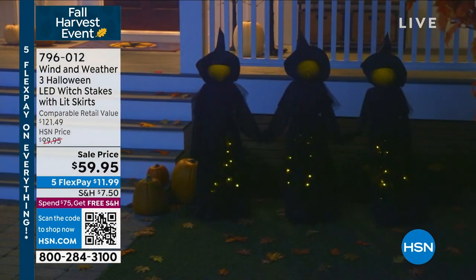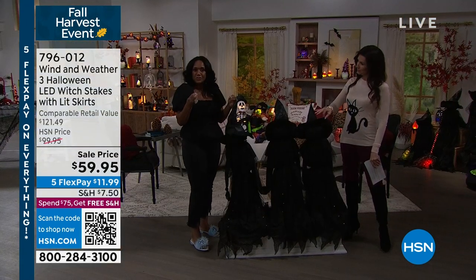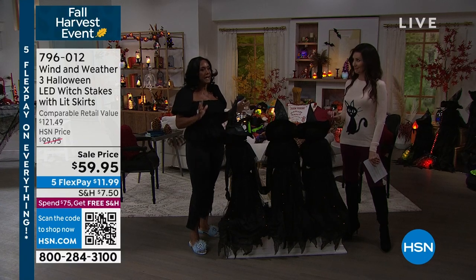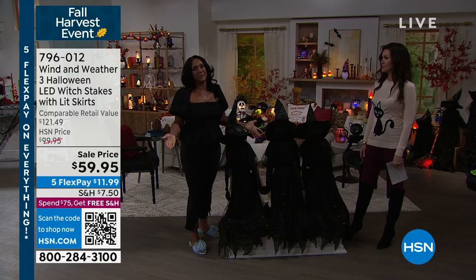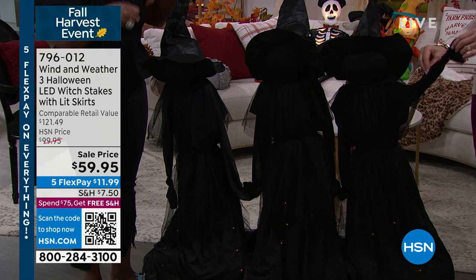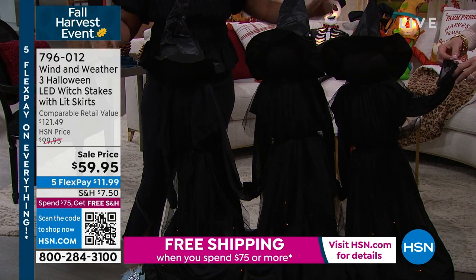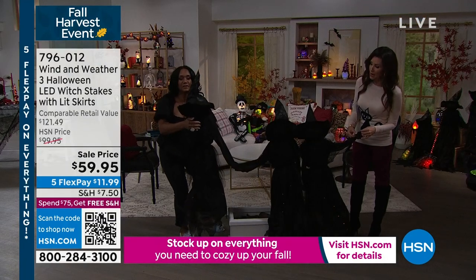These have been wildly popular for the last three years. This is our third year. When we first introduced our set of three witches from Wind and Weather, you absolutely went crazy. Because you know what it is, Shannon? It's like the signature decor for your Halloween — like Christmas has a tree, I really believe that the set of three witches can be one of your signature decor pieces. They work well indoors or out. They were designed to go in your yard — you can see in your planter here how lovely they are, how easy it is to plant them into the ground. Did you know they can have a spread of six feet?